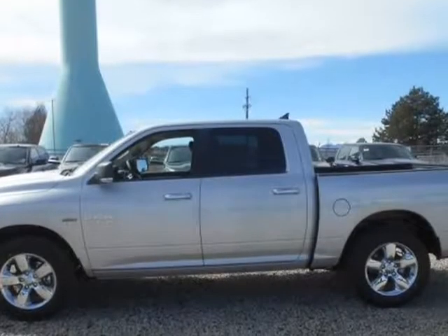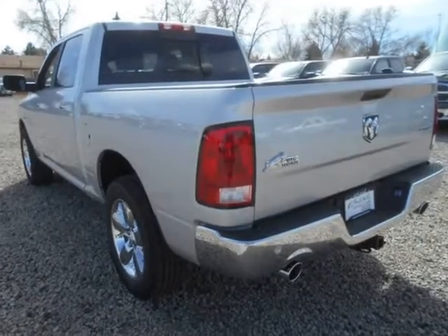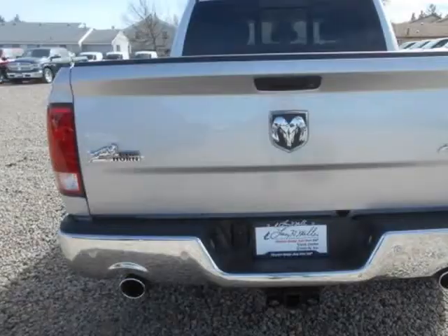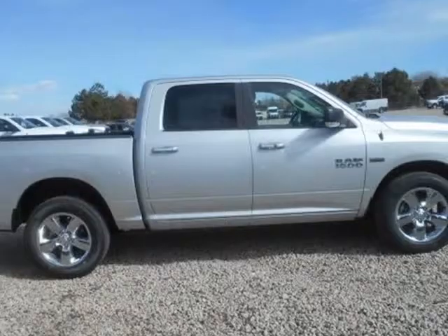Function has never had a more impressive form. The exterior of the RAM 1500 is re-engineered to look and perform better. The adaptive aerodynamics and an upgraded front fascia make it both beautiful and powerful.